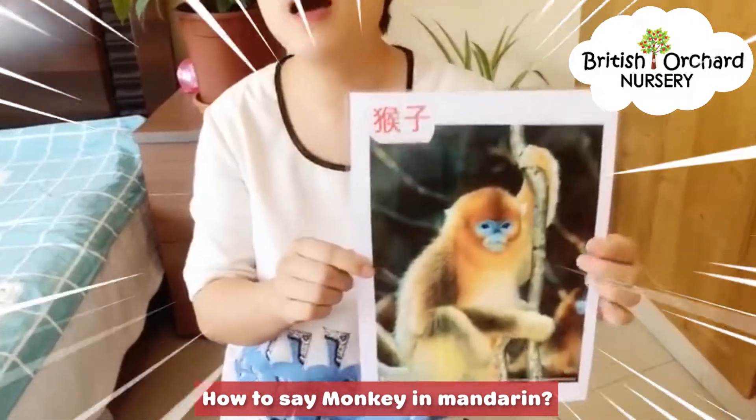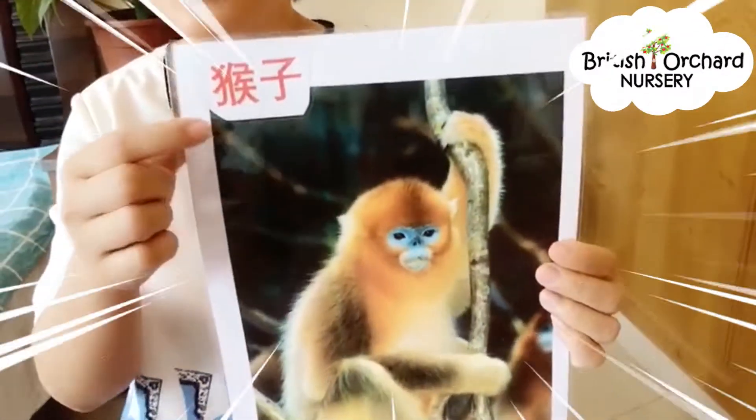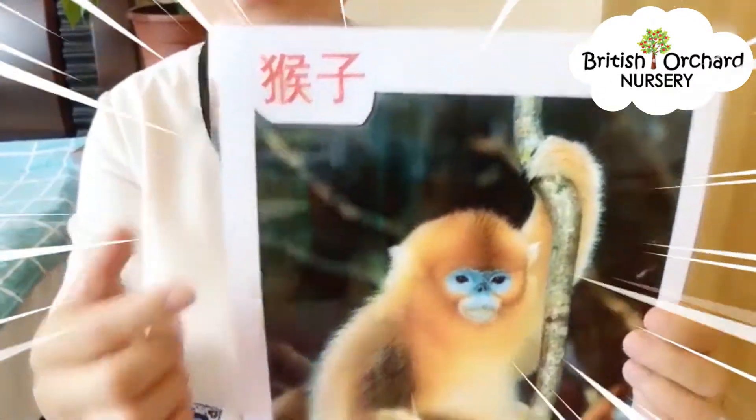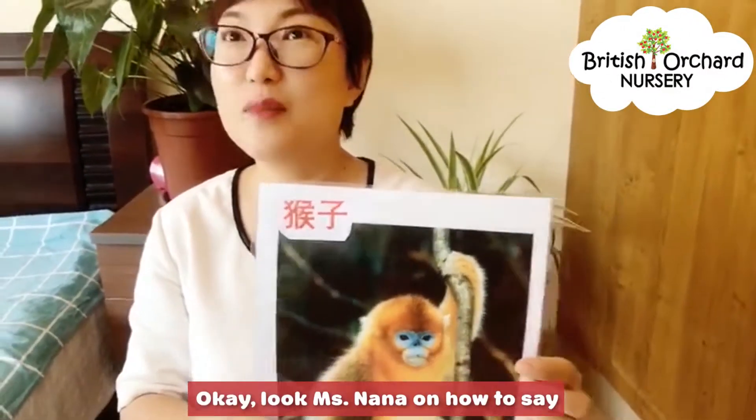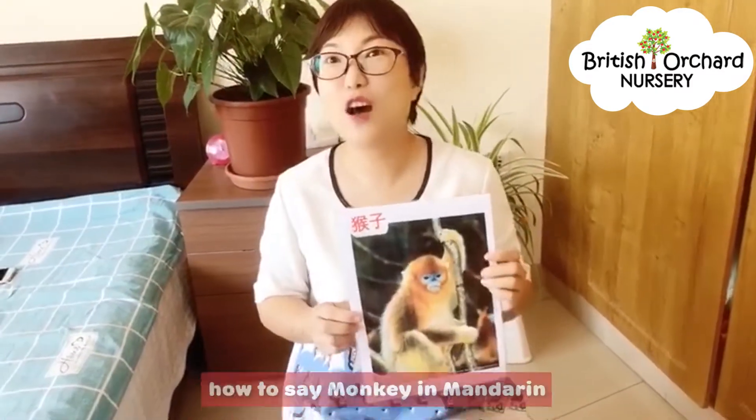How to say monkey in Mandarin? Okay, look — Miss Nana, how to say? Okay, so now you know how to say monkey in Mandarin. Good job! Bye!